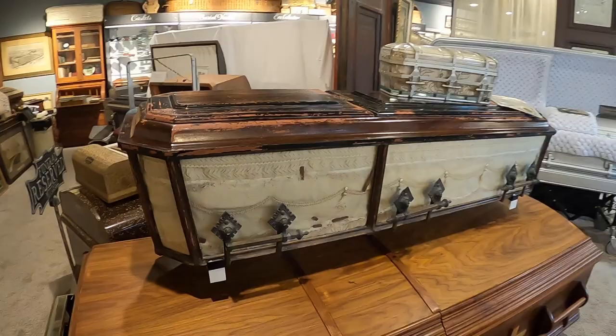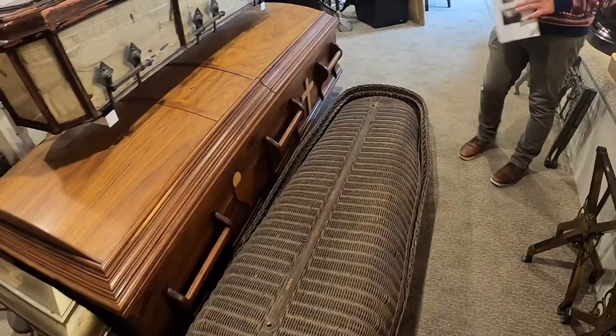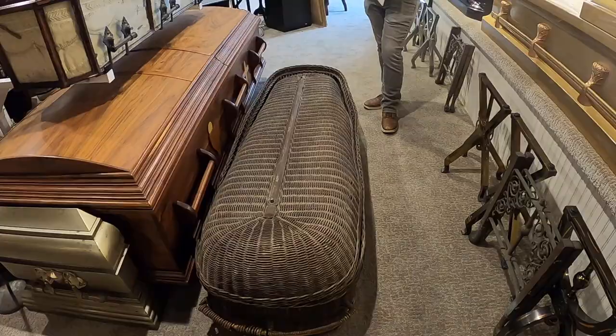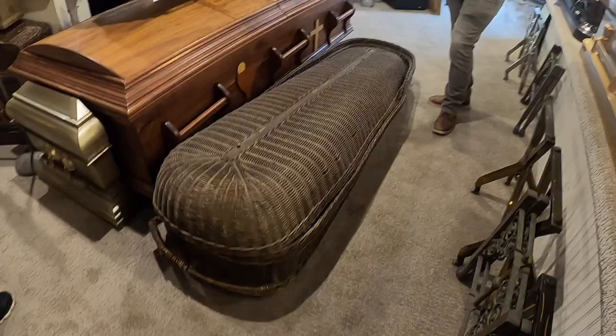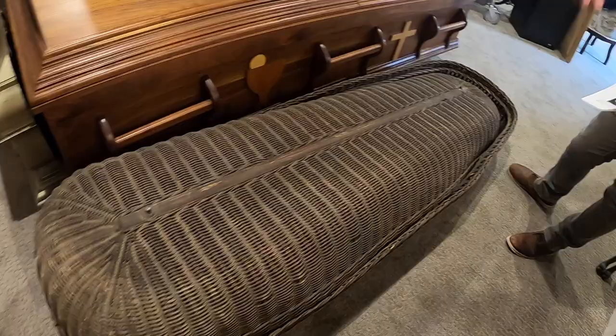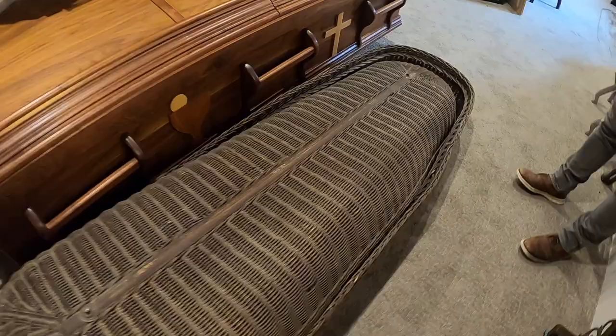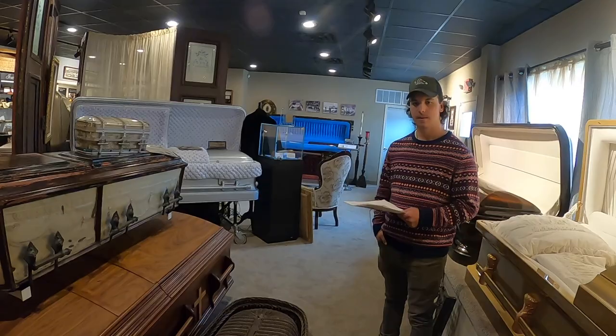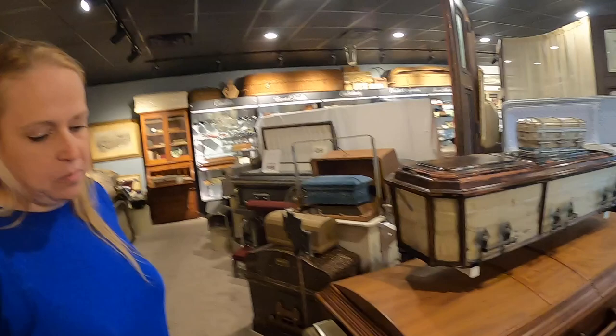The wicker casket — by today's standards this would be considered a green burial. Typically these were used for transferring the body: if somebody died in the home, the funeral home director — or at that point the undertaker, who was typically also a furniture maker — could go and grab the body and put them in this for transfer back to a funeral home. It's almost reminiscent of the sarcophaguses used for the pharaohs.